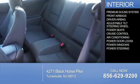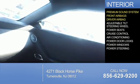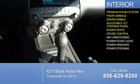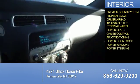Inside you'll find a premium sound system, front airbags, driver airbag, an adjustable tilt steering wheel, power seats, cruise control, air conditioning, power door locks, power windows, and power steering.